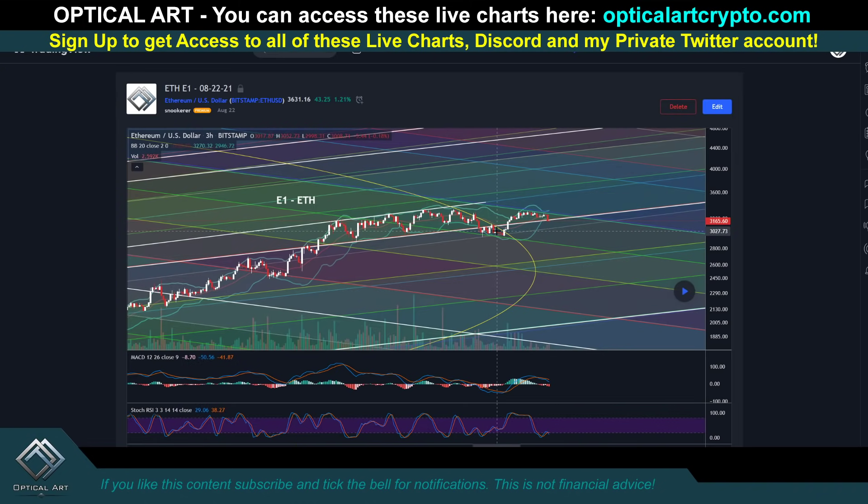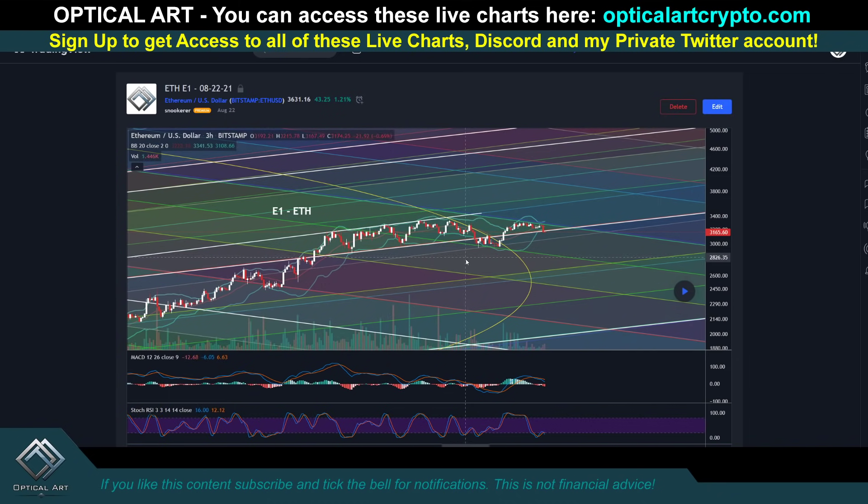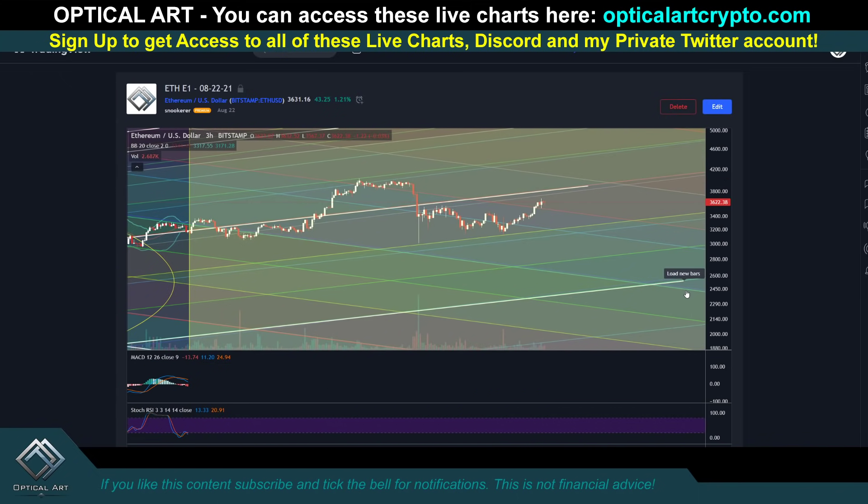These are published versions of my charts available on my website. This is Ethereum — published on August 22nd. I'm going to show you the published chart and how it played out. I'm going to hit play so you can see how we're respecting these FIB channel lines.